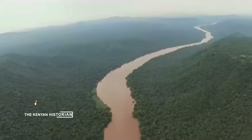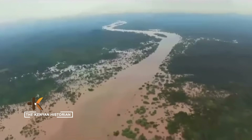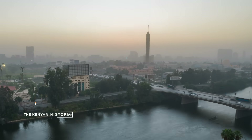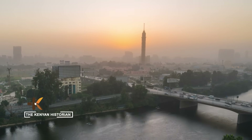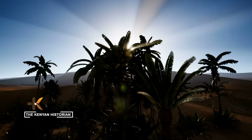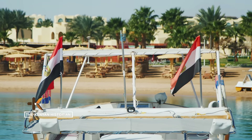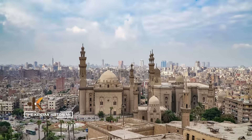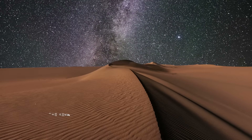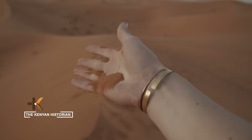But the Grand Renaissance Dam is more than Ethiopia's pride — it is also the region's greatest source of tension. Egypt downstream depends on the Nile for more than 80% of its water supply. Some 95% of Egyptians live within a few kilometers of the river; it is their lifeline. And Cairo fears that this mega dam could choke its flow, with catastrophic consequences for its people, its economy, and its survival.